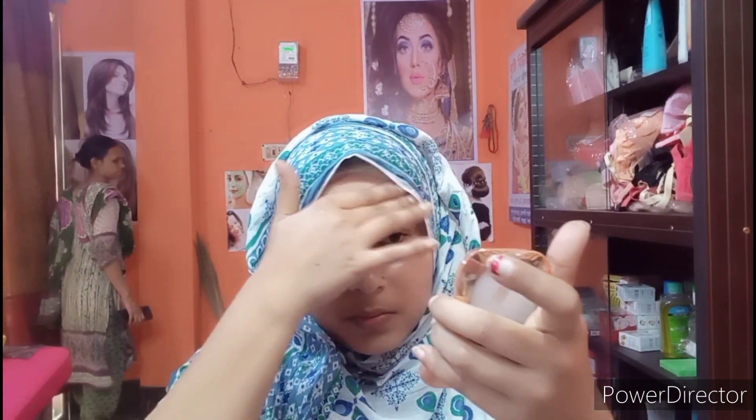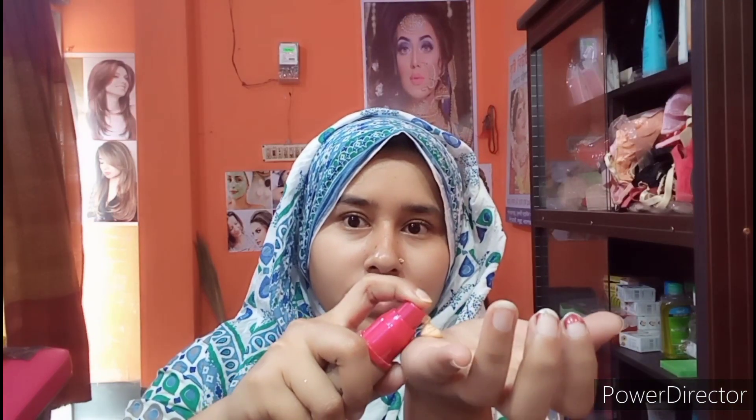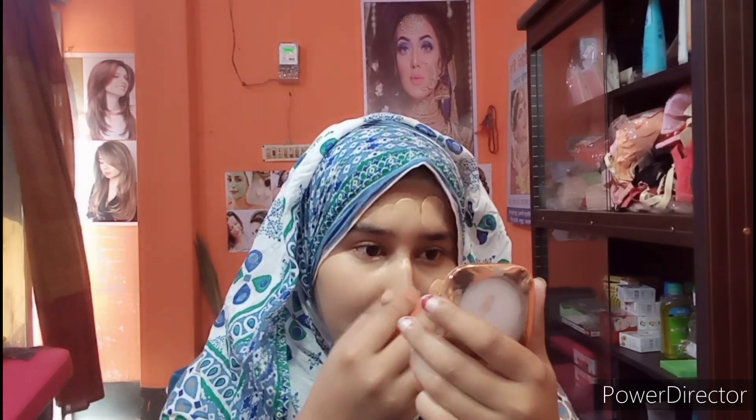First, use a toner with a mask on the skin, then apply foundation. After that, use a beauty blender — put a little water on it, then take the foundation and dab it onto the skin. Blend it out; it's very easy. This makeup look can be completed in a minimum of 10 minutes, giving a natural makeup look in a short time.